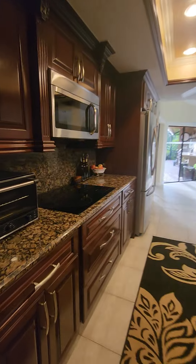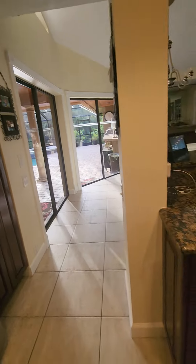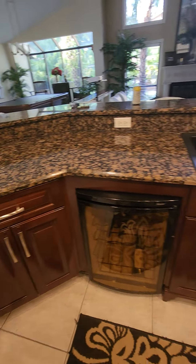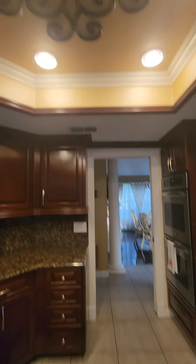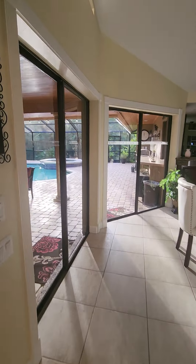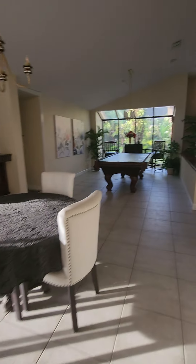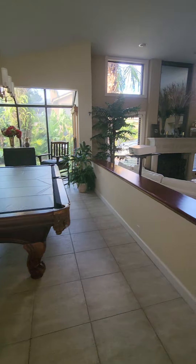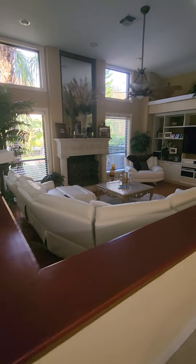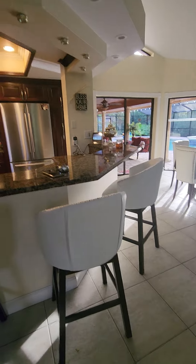Here's the kitchen. There's a breakfast nook right here, set up for maybe a secondary dining room. This is the sunken living room. By the way, the kitchen has all of these bar stools here.